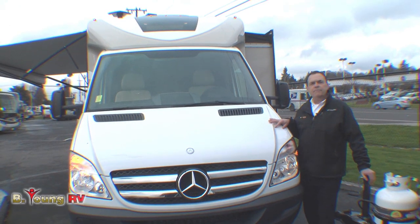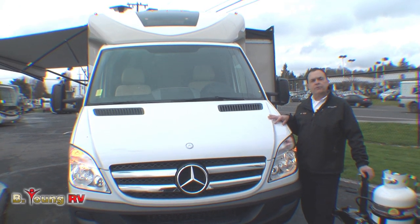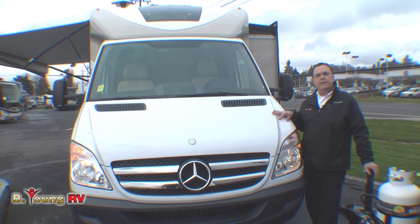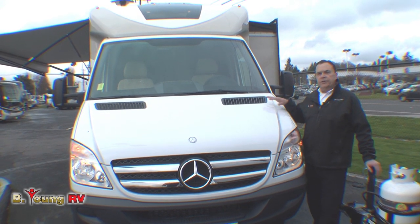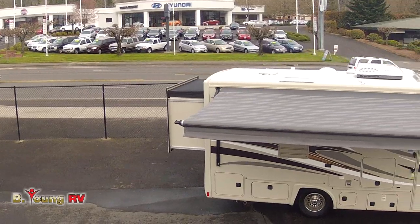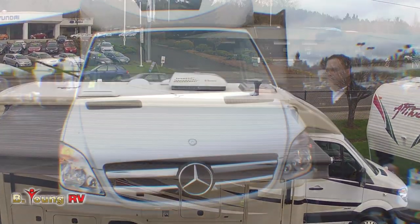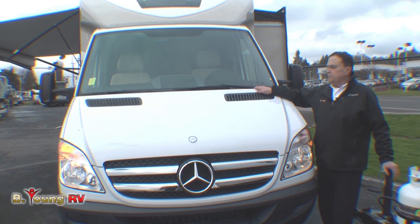Hi, welcome to Be Young RV in Milwaukee, Oregon, the greater Portland metro area. My name is Frank Biggs. I'm a senior sales consultant for Be Young RV. And I'm going to show you the brand new Coachman Prism 24G. It's a brand new floor plan with two slides, and this thing is absolutely beautiful.